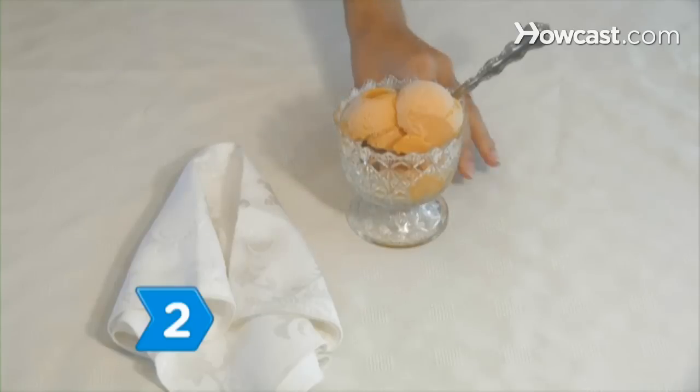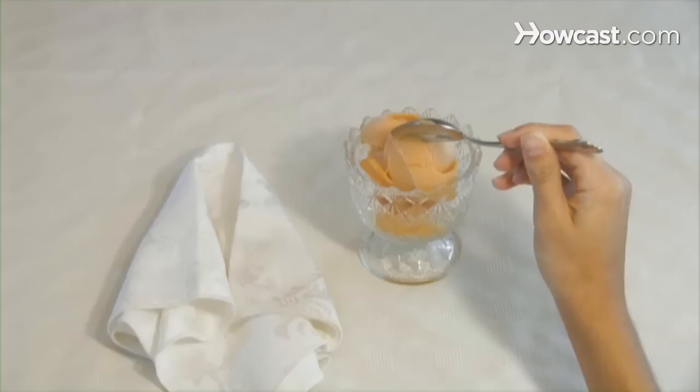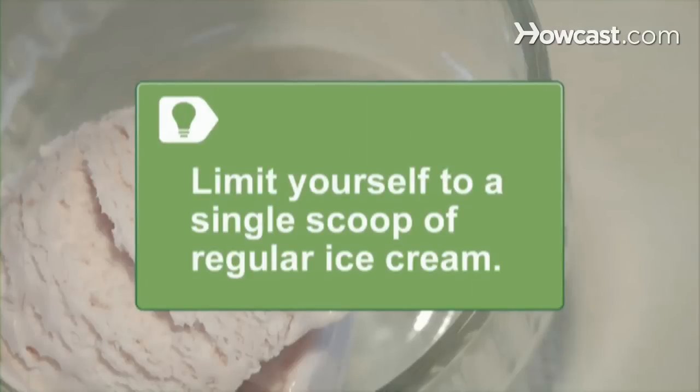Step 2. Opt for a sorbet or frozen yogurt when available, which packs far fewer calories and less fat than ice cream. Limit yourself to a single scoop of regular ice cream to control calories if low-fat options are not available.